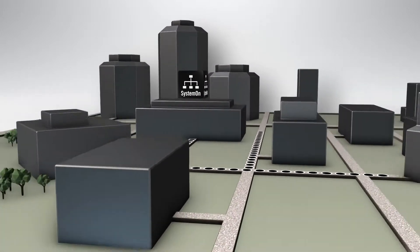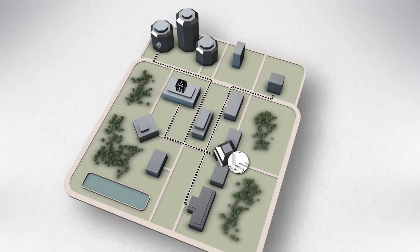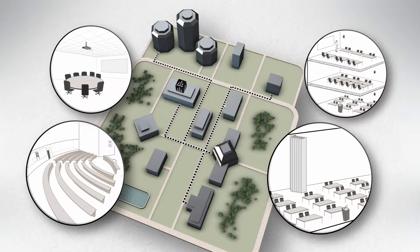Installed on your server, System On lets you monitor and control all of the networked Shure devices across your building or campus, even if they're on different subnets.